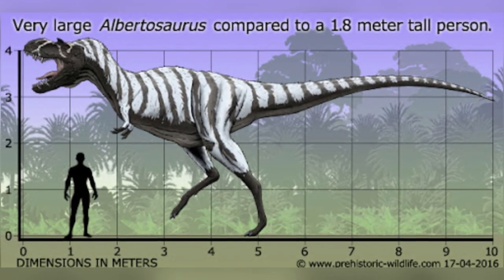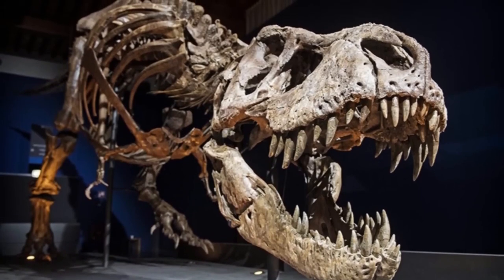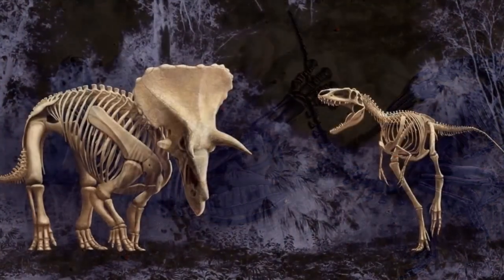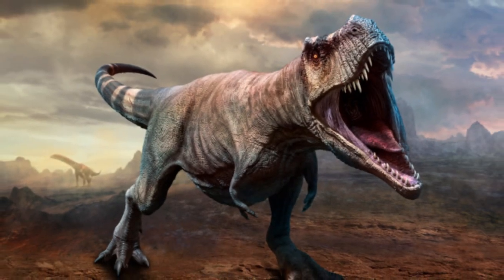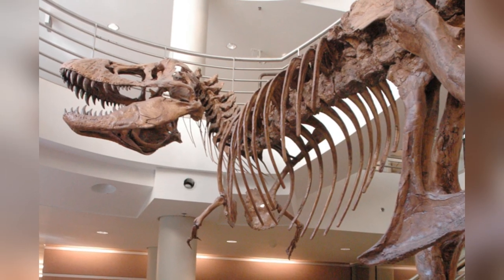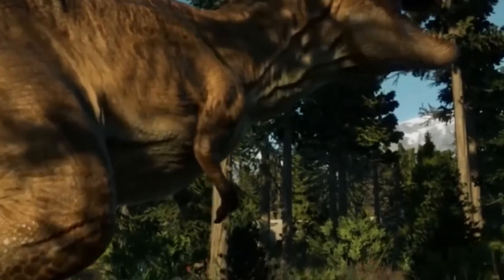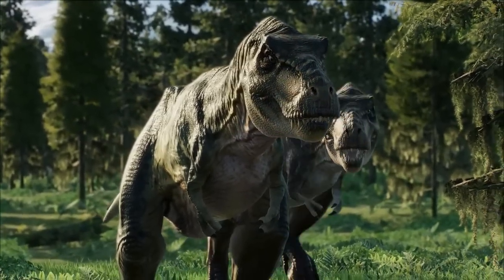T-Rex had some famous cousins too, like Albertosaurus and Giganotosaurus. Scientists have stumbled upon about 20 T-Rex skeletons, although most are partial. But there's one gem named the Dueling Dinosaurs — an almost complete adolescent T-Rex tangled up with a Triceratops. Looking at the fossil records, these tyrannosaurs evolved over a whopping 100 million years. They had unique features in their bones, especially their skull and pelvis. Back when they first came into existence, they were small, with long arms and just three fingers, but as time went on, the T-Rex got bigger and scarier, and by the end of the Cretaceous, they were huge.